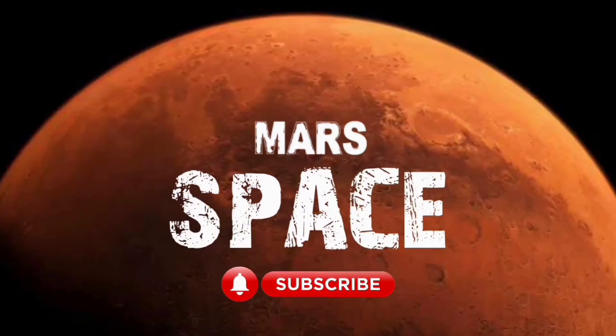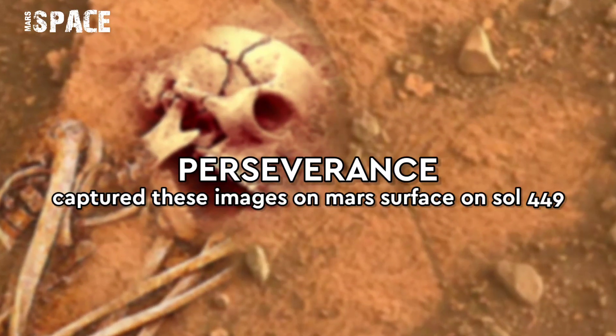Hello everyone, welcome back to our YouTube channel Mars Splash. If you are new, hit the like button and please watch till the end.